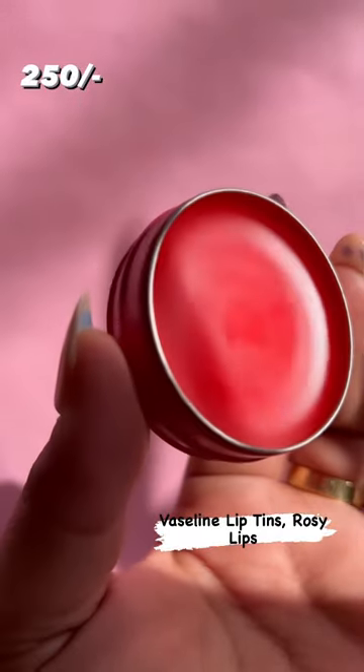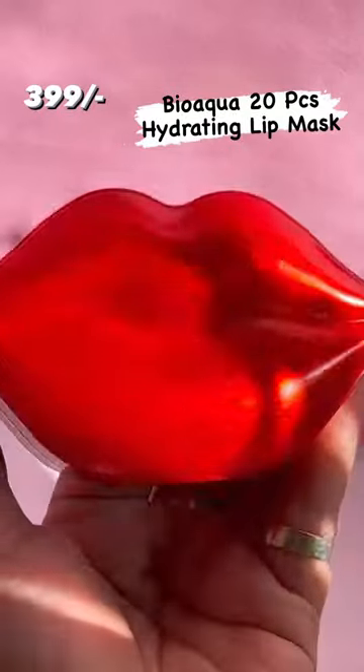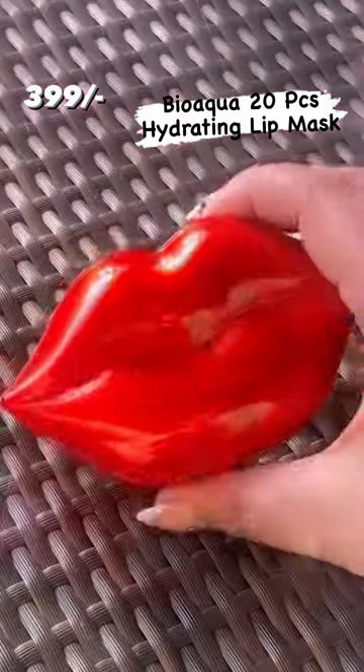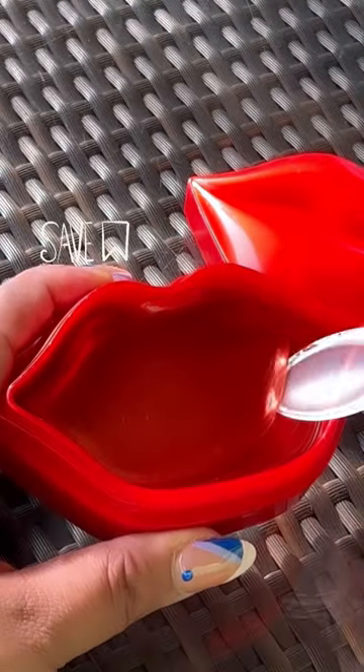Next is this Vaseline Rosy Lip therapy. Extremely hydrating and is good for you if you tend to have chapped lips. Talking about the lips, I found this Cherry Collagen Lip Mask from BioAqua. It is a complete lip treatment for chapped, dehydrated lips.